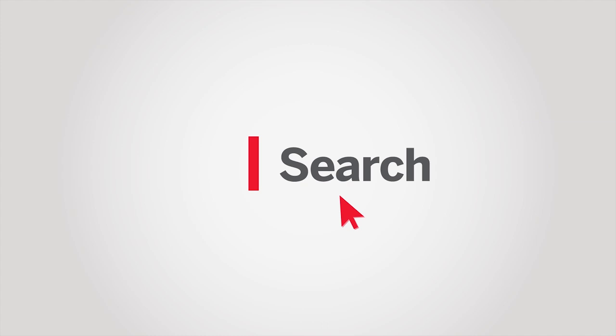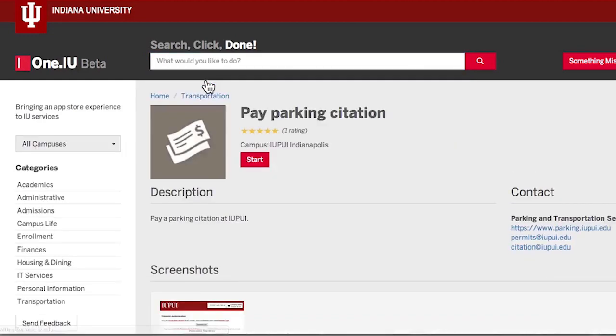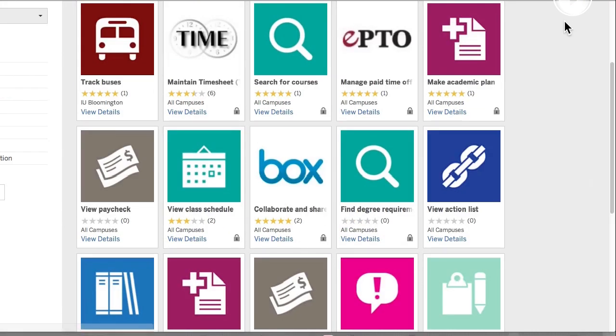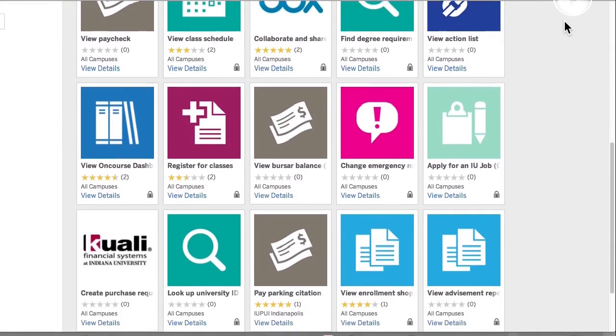And they came with an idea of saying, let's make a portal that is search, click, done. And I said, can you do that? And they said, yes. We're going to make an app store. All these small things that people need to do — pay a parking ticket, find concert tickets, look up my grade, change my HR benefits — we'll make them like apps. And we'll have IU App Store, and people will be able to search, find an app, click to the thing they need to do, and we'll push authentication to one of the latest things they do.